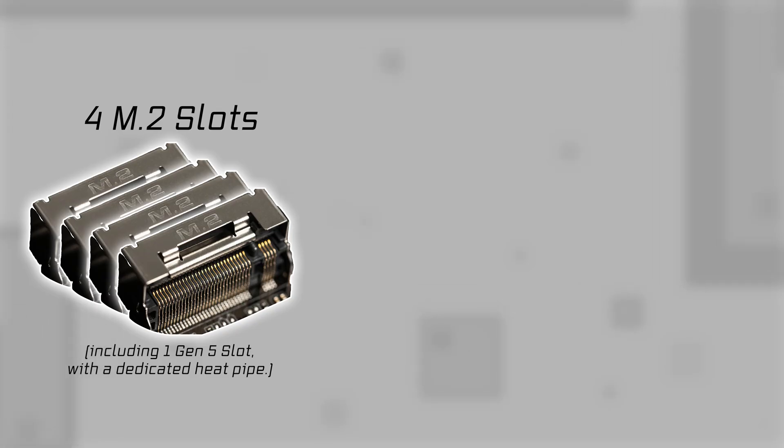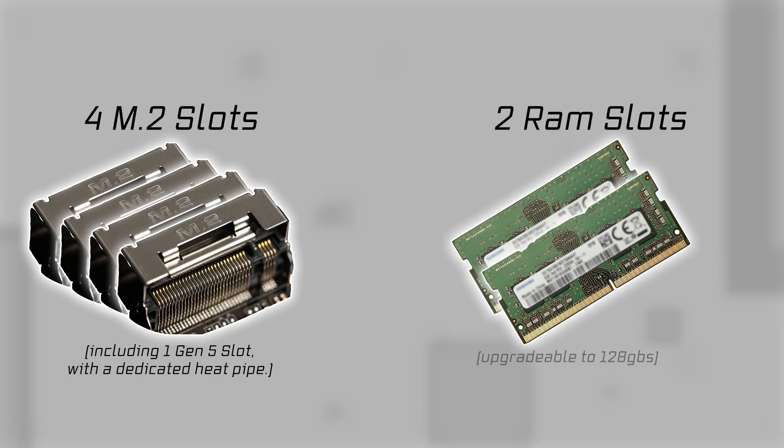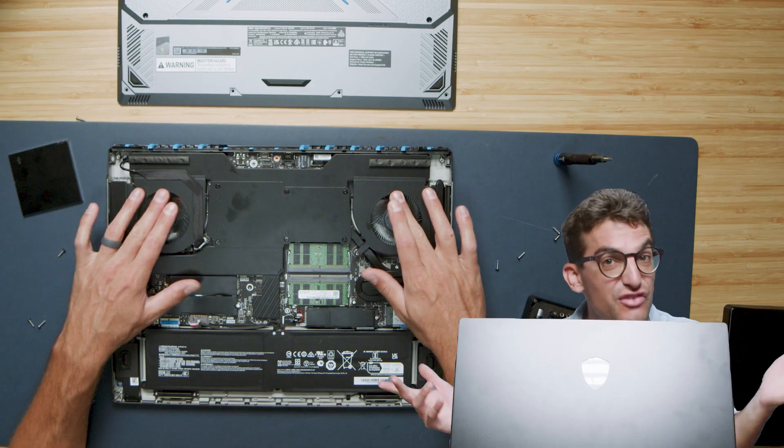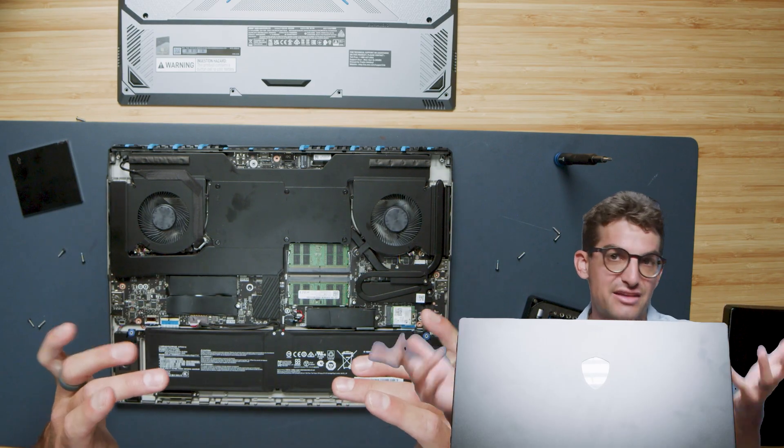Here's the real kicker — the upgrade opportunity. Four M.2 slots including one Gen 5 slot with its own dedicated heat pipe. You also get two RAM slots, user-upgradable to 128 GB. I wish there were four RAM slots just for fun, but two is still very solid.